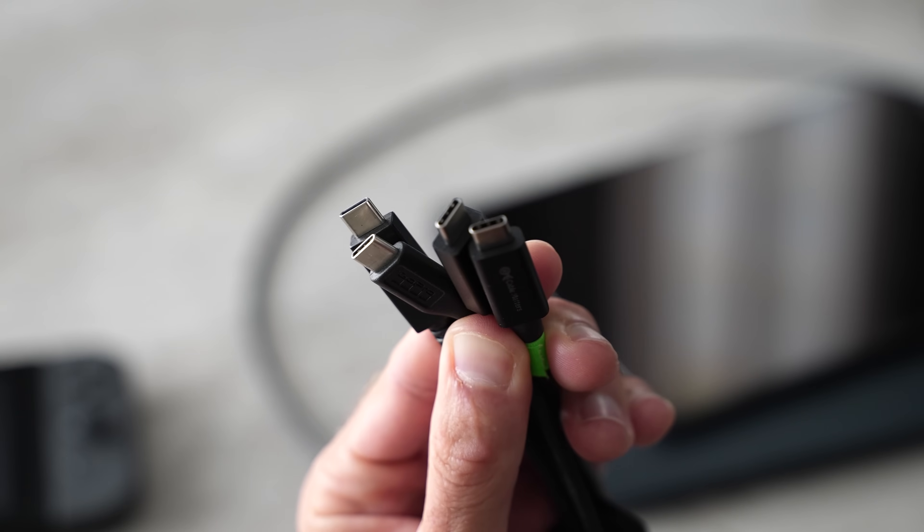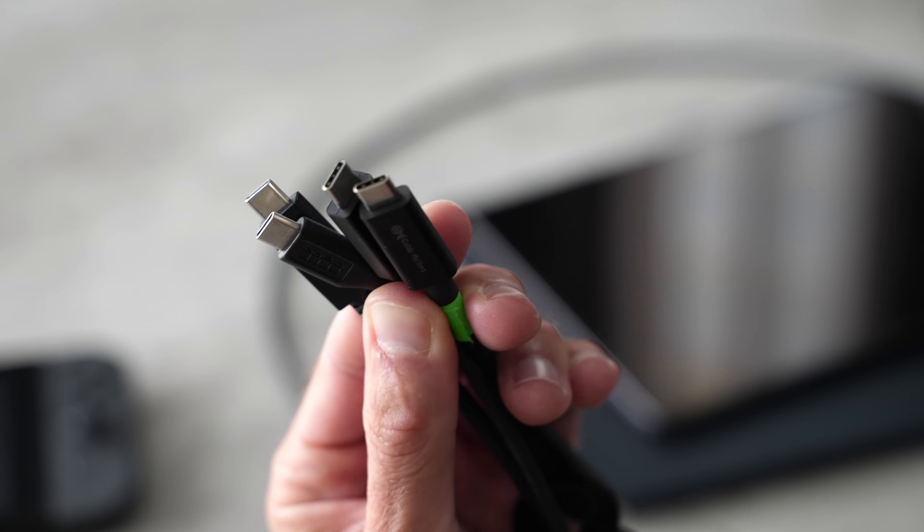Here's the deal: USB-C is just the shape of this plug. It can be USB 2, USB 3, USB 4, or even Thunderbolt. Each port and each cable can transfer data at 480 megabits per second, 5, 10, 20, or 40 gigabits per second, and almost none of these cables will ever tell you what these numbers are.